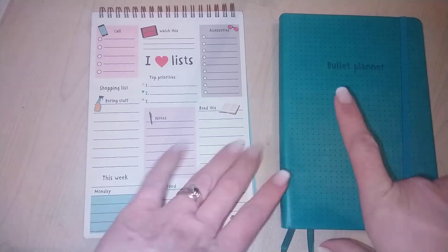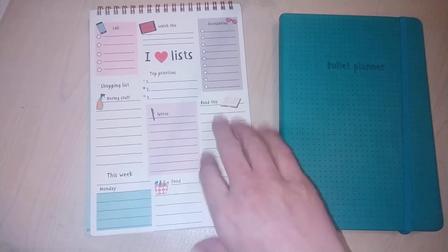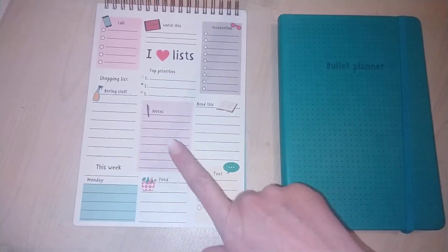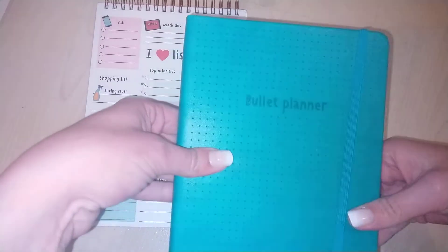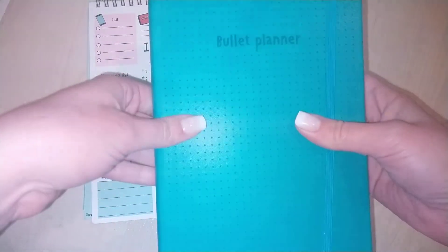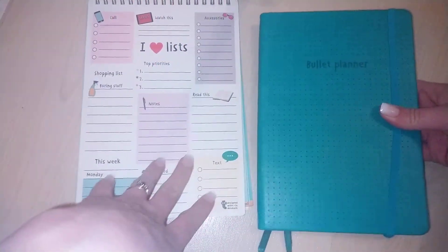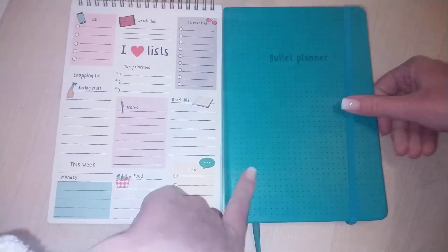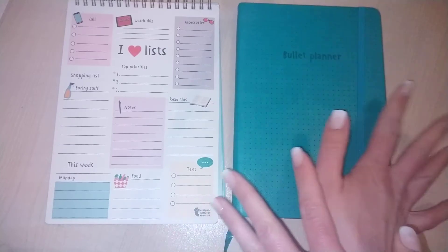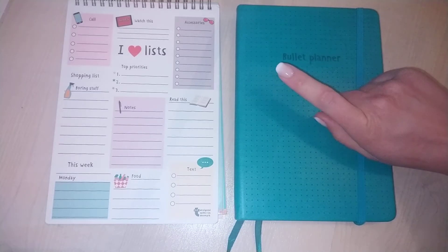Next up I got these two notepad book things. One is an 'I Love List' — it was called like a memo block or pack — and I'll go through that in a sec, it's super cute. Then I got a new bullet planner. I haven't finished my current one but I noticed some things different on the back. I love this color — it's a teal, a lot more green in real life than on camera, a greeny teal as opposed to a bluey teal, which is my favorite color.